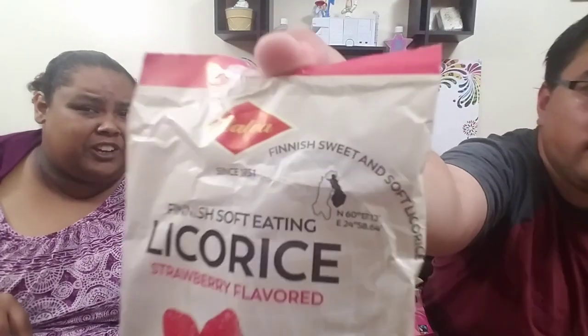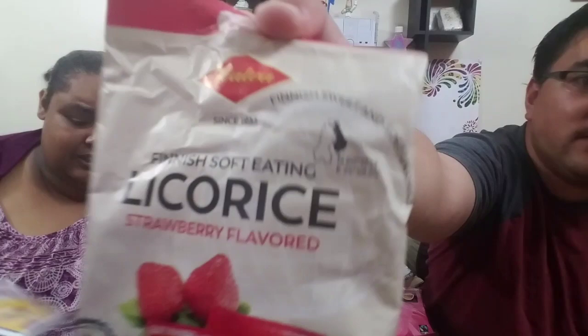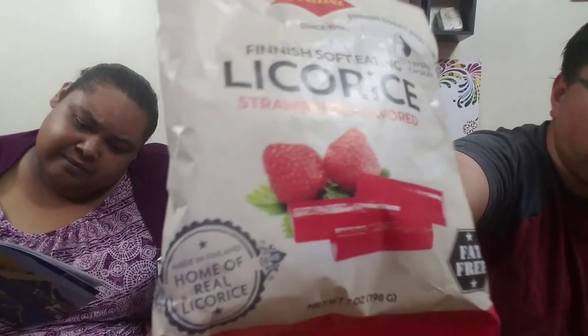Now a step up from the black licorice — this is a strawberry licorice. If it's like Twizzlers, then yeah, I wouldn't mind that. It's from Finland — sweet and soft licorice. They began making candy from the hearty, weather-resistant licorice root. That is how you say it — I've heard some people say 'liquorice' but it's licorice, trust me.